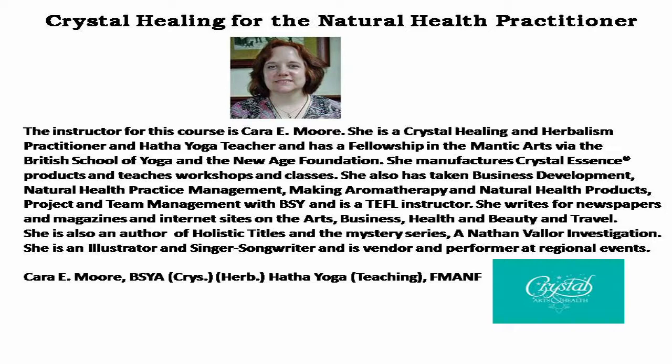She also has business development, natural health practice management, making aromatherapy and natural health products, project and team management with BSY, and is also a TFL instructor. She writes for newspapers, magazines, and internet sites on the arts, business, health and beauty, and travel. She's also an author of holistic titles and the mystery series A Nathan Valor Investigation, an illustrator, singer-songwriter, and a vendor and performer at regional events.